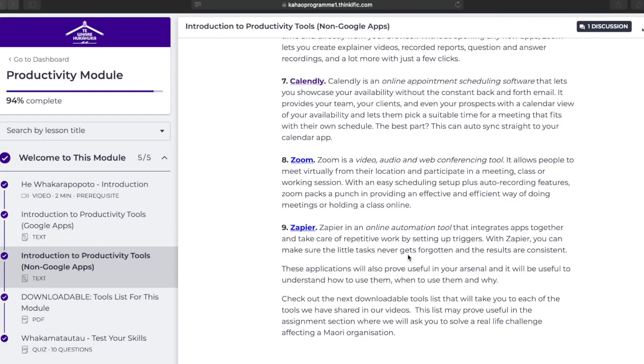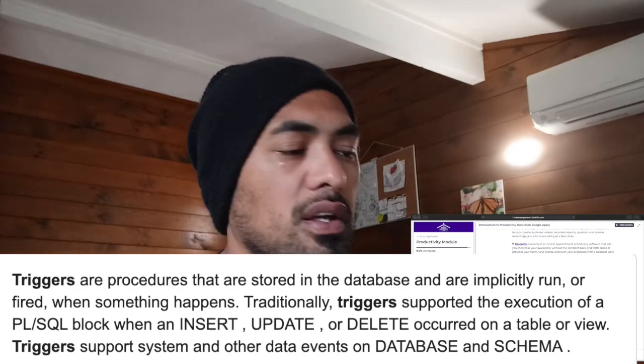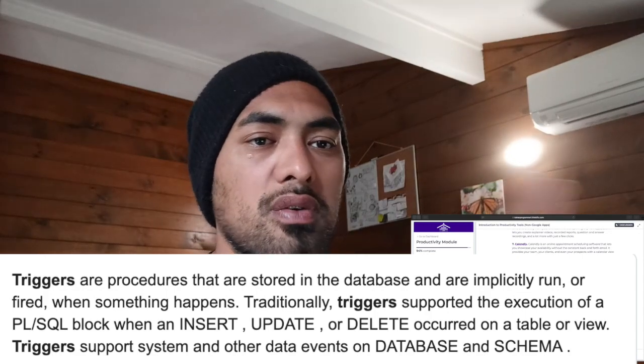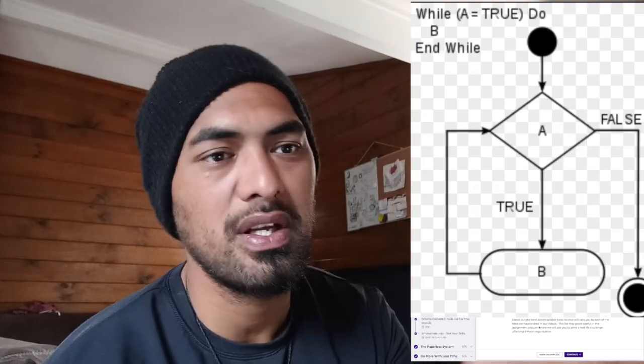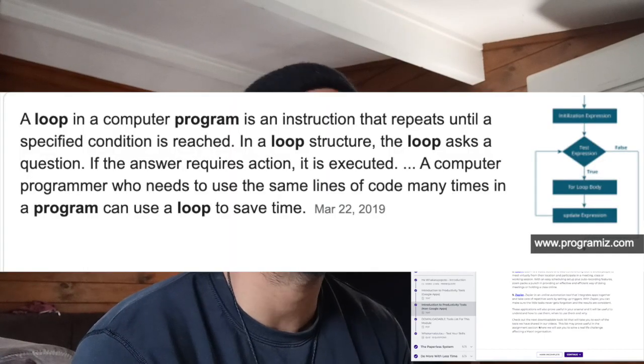Number nine: Zapier. Zapier is an online automation tool that integrates apps together and takes care of repetitive work by setting up triggers. With Zapier you can make sure little tasks never get forgotten and results are consistent. If you're a programmer, you understand what triggers are — doing the back-end coding so that when A goes to B, C happens. When A is clicked, C happens. When B is clicked, C happens. But B doesn't take you back to A.